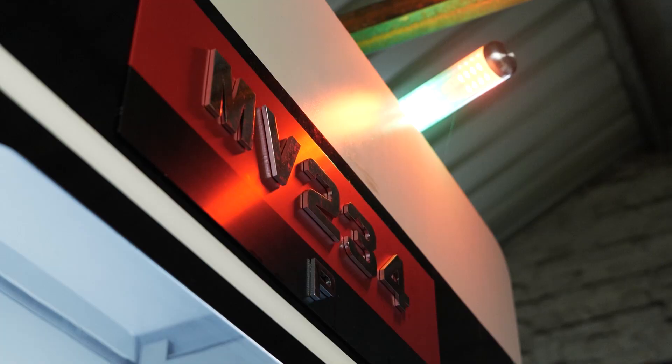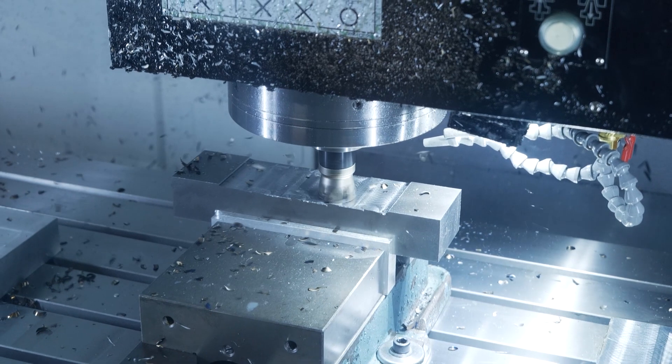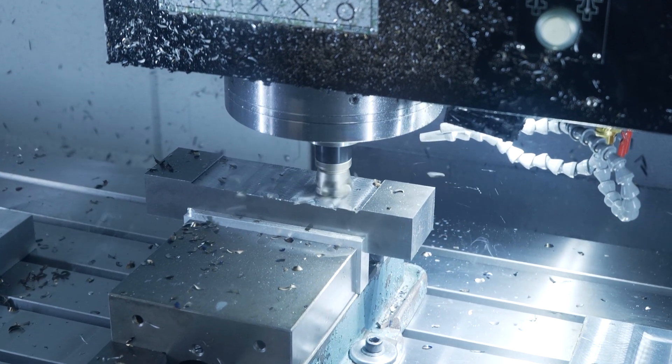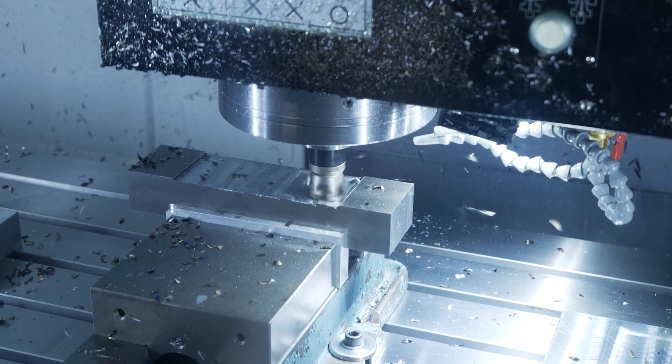We generally run from seven till ten at night, and I think we've only not run it two days since we've had it since last July. We've made anything from small buttons for sofas — like 19 millimetre diameter — right up to two-metre parts weighing up to two tonnes.